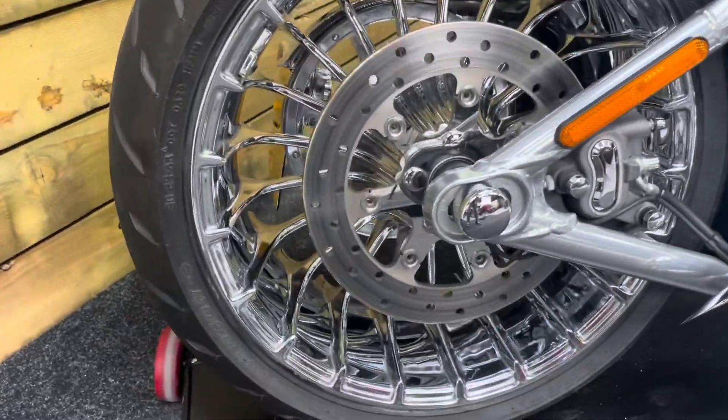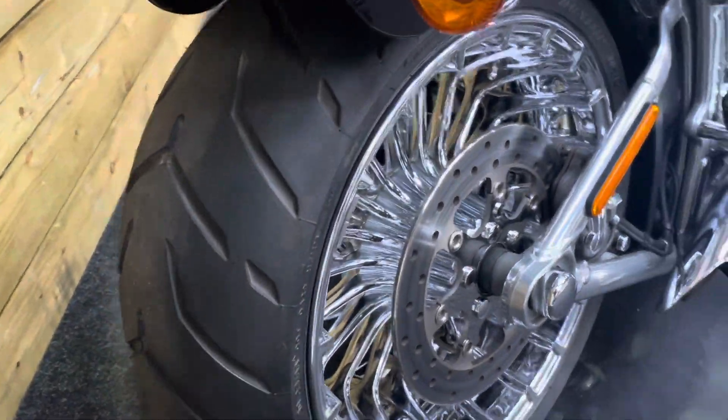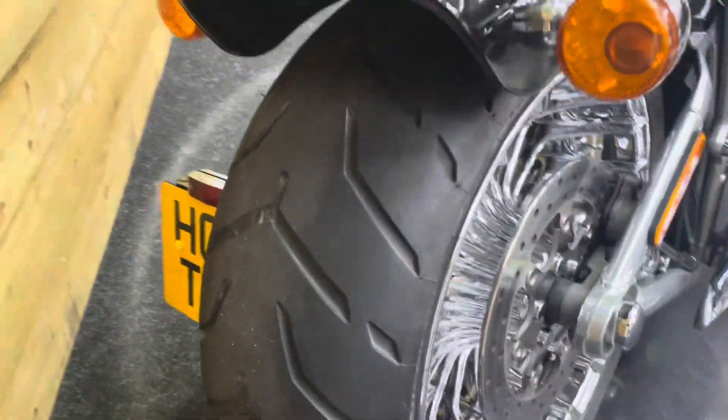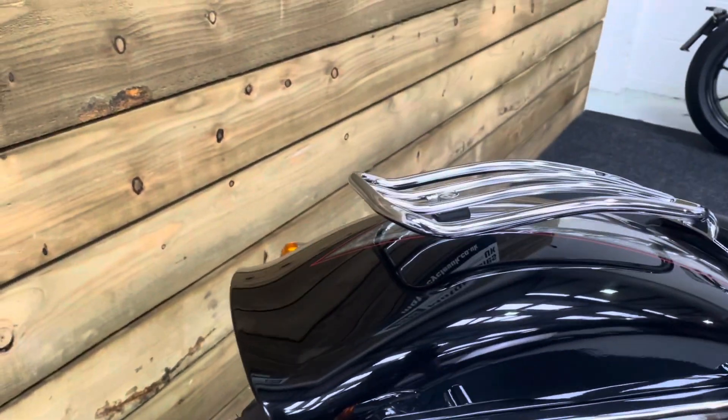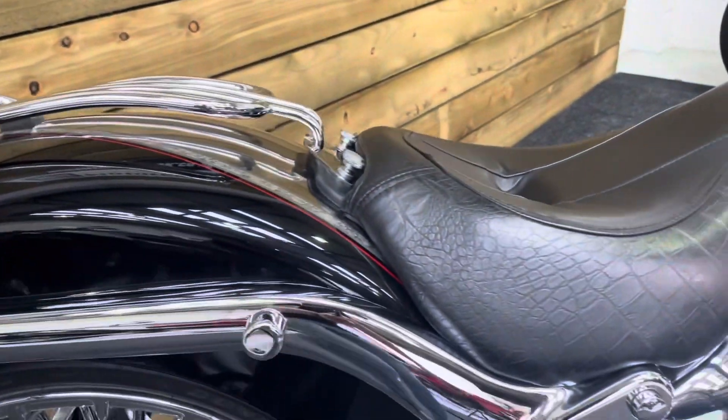The chrome wheels as you can see are absolutely spotless. Absolutely nothing to apologise for on this bike. That absolutely massive rear tyre there, as you can see, is a feature of the Breakout. The mudguard is unmarked. You've got the rear rack and we do have a rear seat for the bike as well.